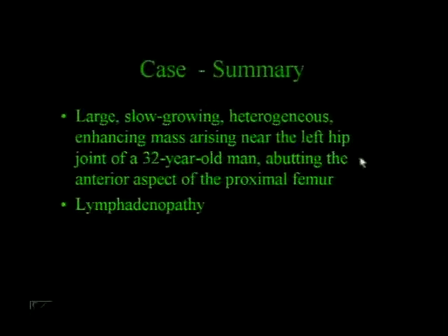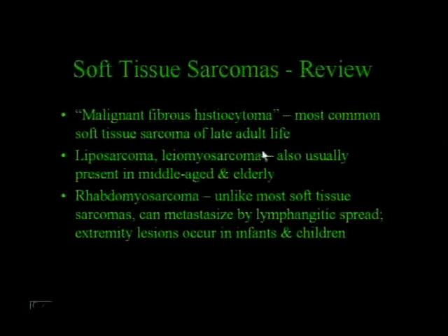We have a large, slow-growing, heterogeneous enhancing mass arising near the left hip joint of a 32-year-old man, abutting the anterior aspect of the proximal femur, with some lymphadenopathy. We have to include soft tissue sarcoma in the differential. Malignant fibrous histiocytoma is the most common soft tissue sarcoma of late adult life—though this term is being phased out with improved cytogenetics. Other common soft tissue sarcomas include liposarcomas and leiomyosarcomas, which usually present in middle-aged and elderly people, so this patient is a little young for that.